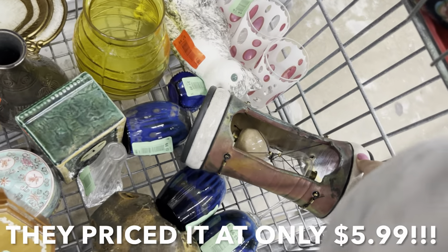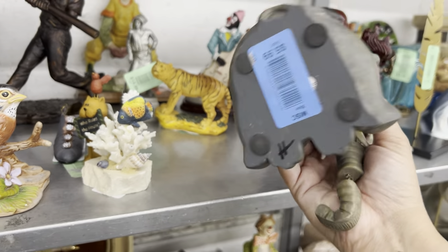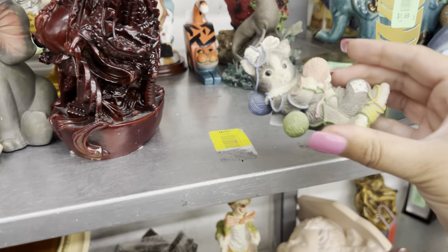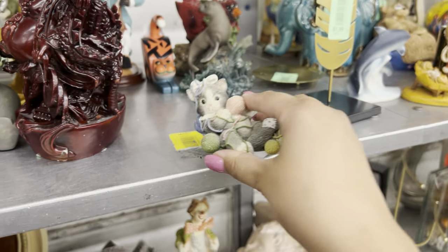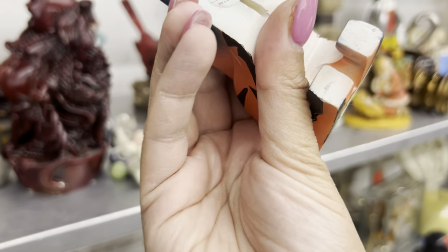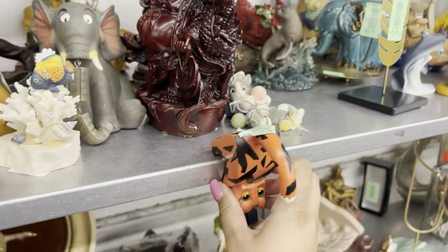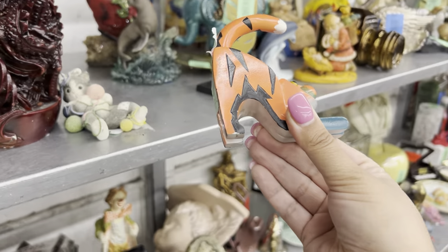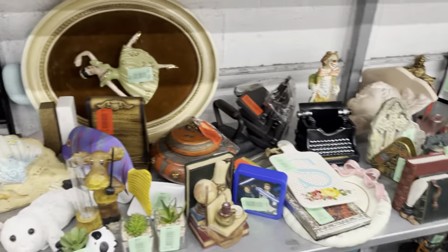We can't let the secret out — we can't let people know what Raku is, because that is an incredible find. It's an hourglass. Oh my gosh, this is probably like Horton Hears a Who — I really like that, so adorable. Resin. Oh look at that — it's different. So 'go meet' in the Philippines — what do you do with it? Does it hook to anything? I don't know.